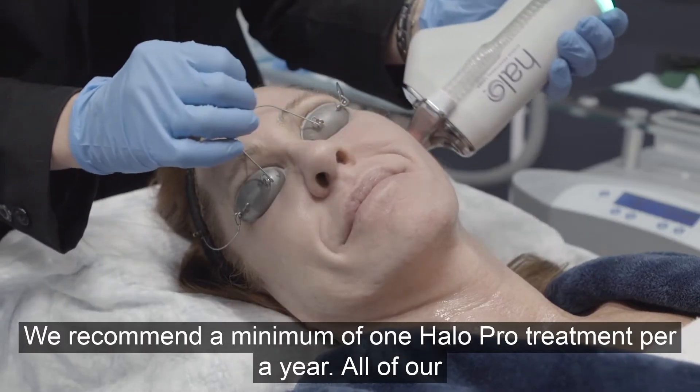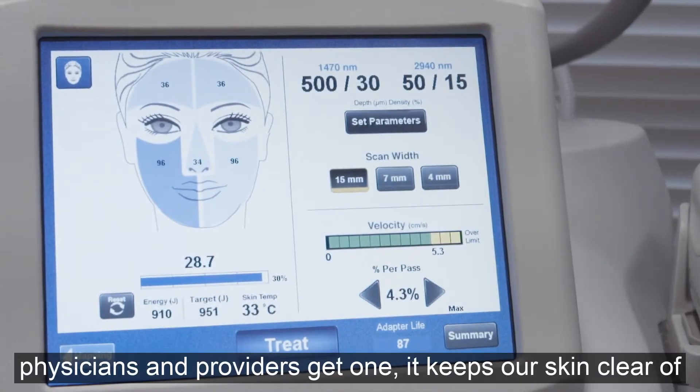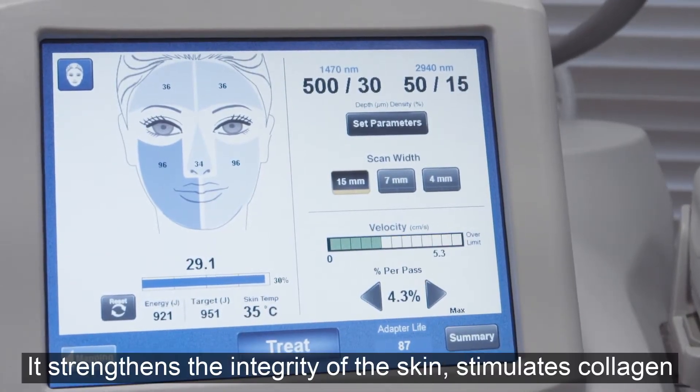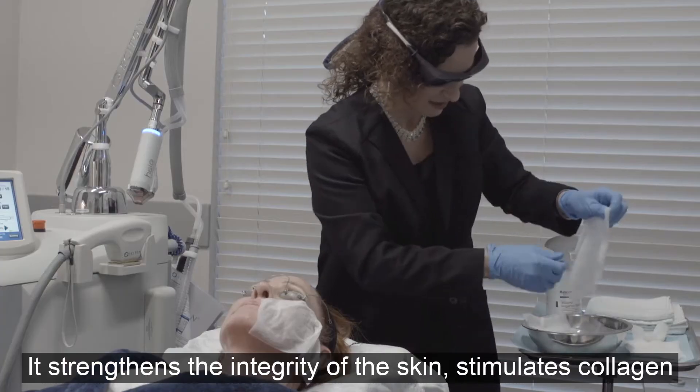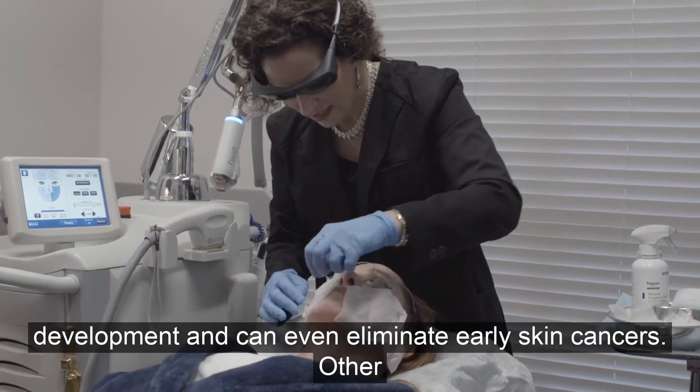We recommend a minimum of one Halo Pro treatment per year. All of our physicians and providers get one. It keeps our skin clear of hyperpigmentation, it strengthens the integrity of the skin, stimulates collagen development, and can even eliminate early skin cancers.